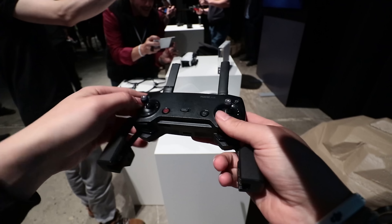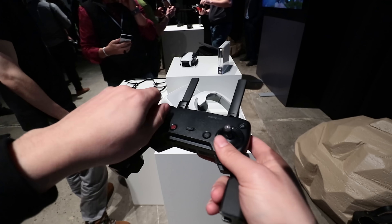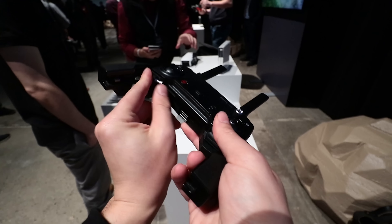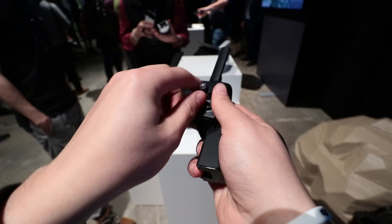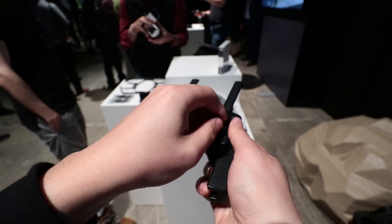DJI redesigned the controller slightly. If you're familiar with the Mavic controller or the Spark controller, it's that super small one with those foldy-out arm things for your phone. This time the thumbsticks unscrew so you can put them away and they won't get caught on your bag.